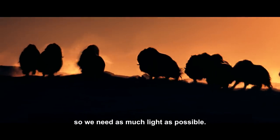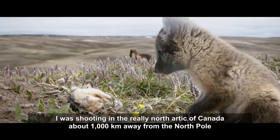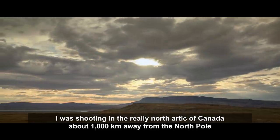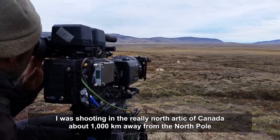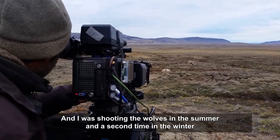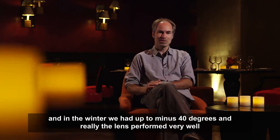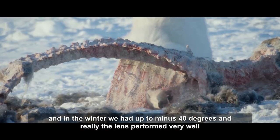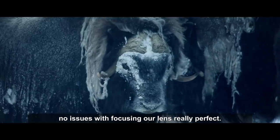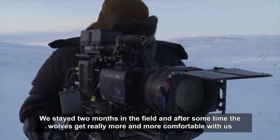Shooting in very low light conditions — very early morning or late evening — means you need as much light as possible. Ivo was shooting in the Arctic of Canada, about 1,000 kilometers from the North Pole, filming wolves in both summer and winter. In winter they experienced temperatures down to minus 40 degrees, and the lens performed very well with no issues with focusing — really perfect.